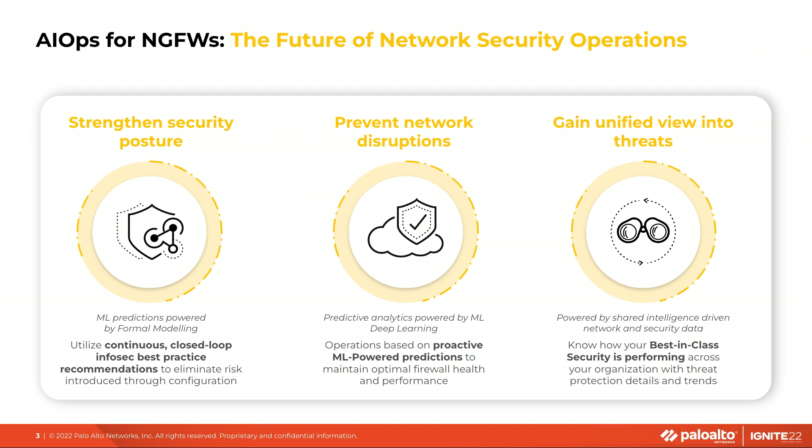We will be able to predict any failures before they happen. If a firewall is going to reach capacity, we will be able to predict that before it happens and customers will be able to take predictive action. One can understand all the critical threats in your network that your security prevents across your infrastructure and ones that need attention. These views are powered by leveraging network data and threat intelligence.